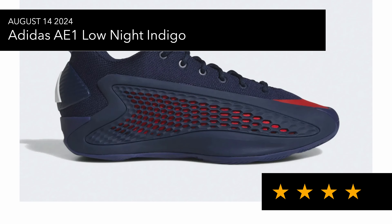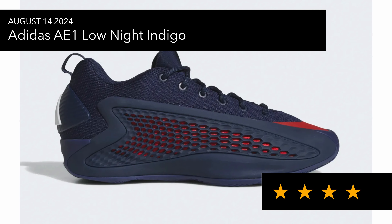On the 14th of August we've got the AE1 Low Night Indigo — it's a nice colorway but the only thing I don't like is the red toe box, which throws off the sneaker a bit. Because it's a more navy color, I wouldn't really be wearing these day-to-day; it's more for the basketball court.